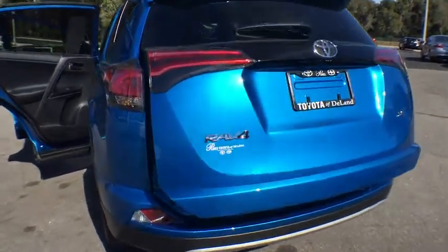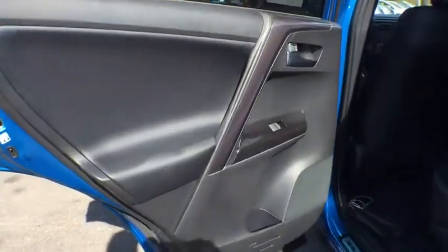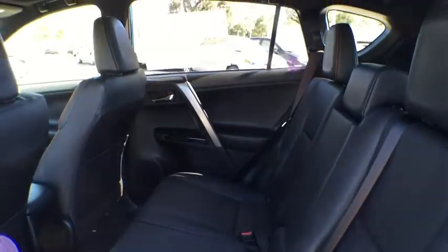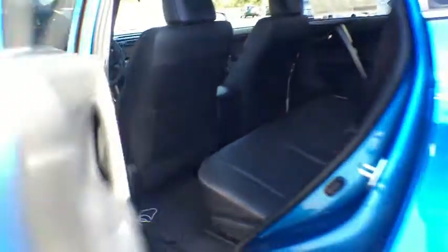Bluetooth, leather-wrapped steering wheel, adjustable steering wheel, power steering, driver airbag, cruise control, keyless start, aluminum wheels, four-wheel disc brakes, climate control, AM-FM stereo radio.